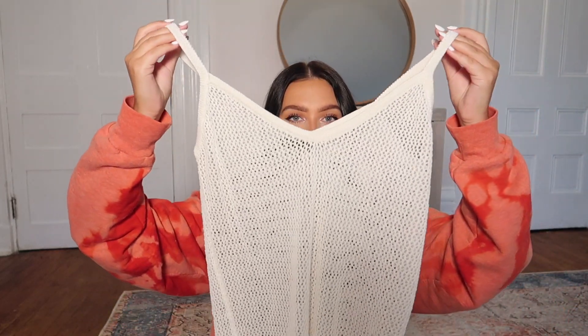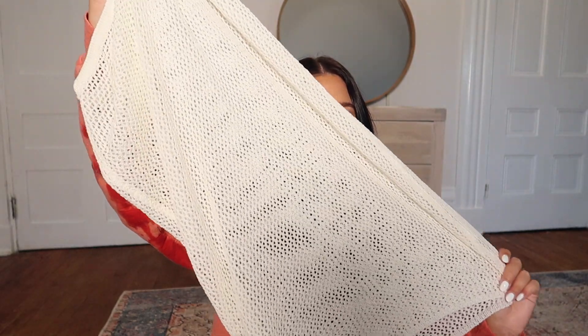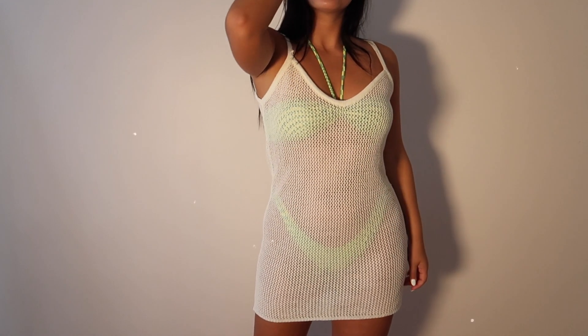To finish off the swimwear category, I have this little swimsuit cover-up. It has kind of a bodycon fit, so it's really flattering — shows off your body and looks really good. I literally love it. The reason I really like it is that it's got that knit look that you can kind of see through, so I can still show off my bikini and my body while being a little more covered up and comfortable.